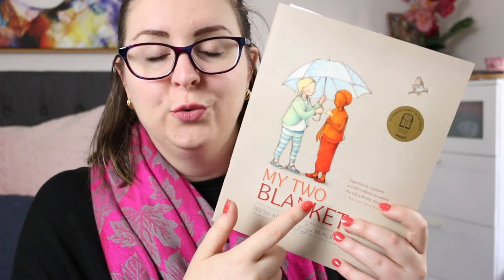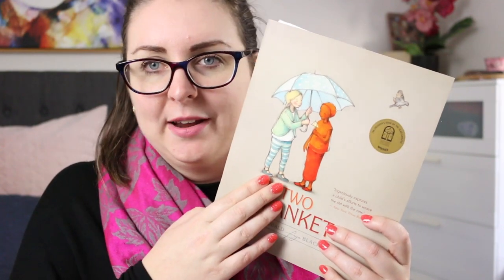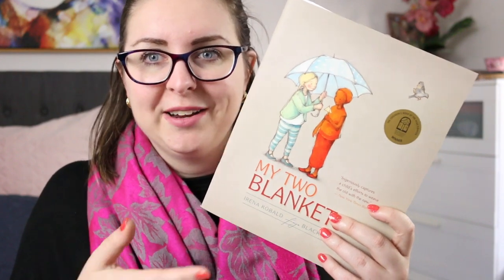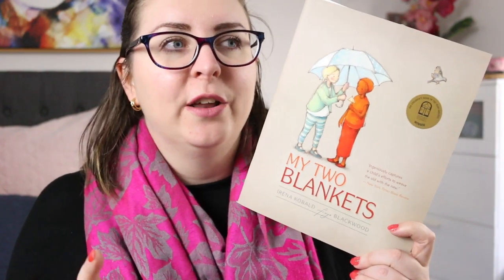There is My Two Blankets by Irina Cobbold, illustrated by Freya Blackwood. This gorgeous book is about Cartwheel, who has to leave her home with her aunt. They find themselves in a strange place where they have to learn a new language, learn how to live in a new place — everything is new and confronting. All that Cartwheel has of her old life is her aunt and this blanket she's brought with her. But as she slowly begins to make a friend and learn the language, she crafts a new blanket — that's the 'My Two Blankets' — and it is a beautiful story of hope, persistence, and courage.